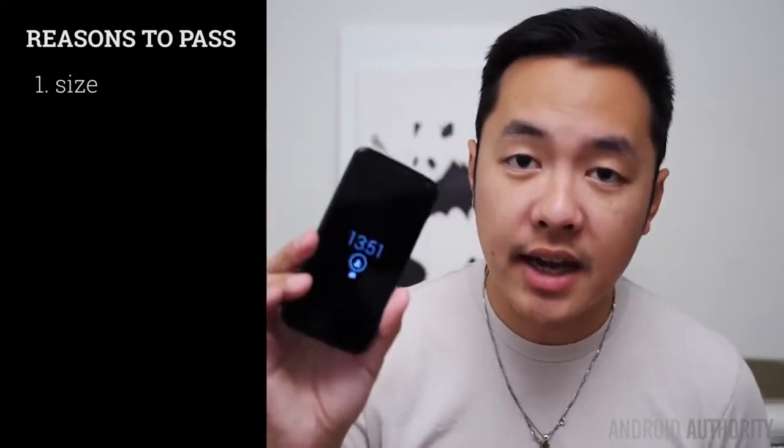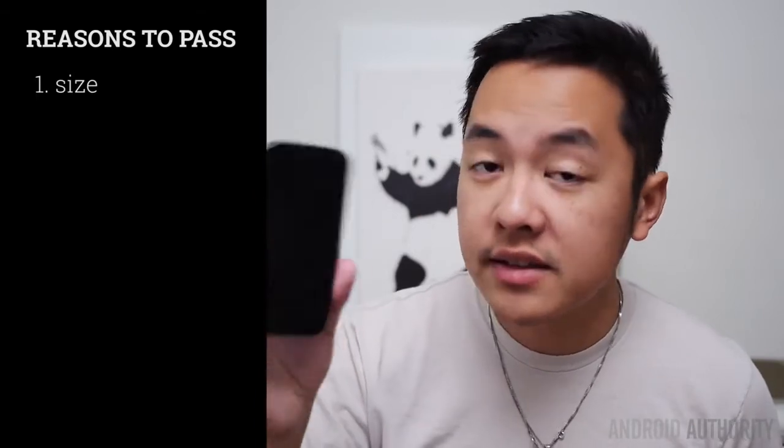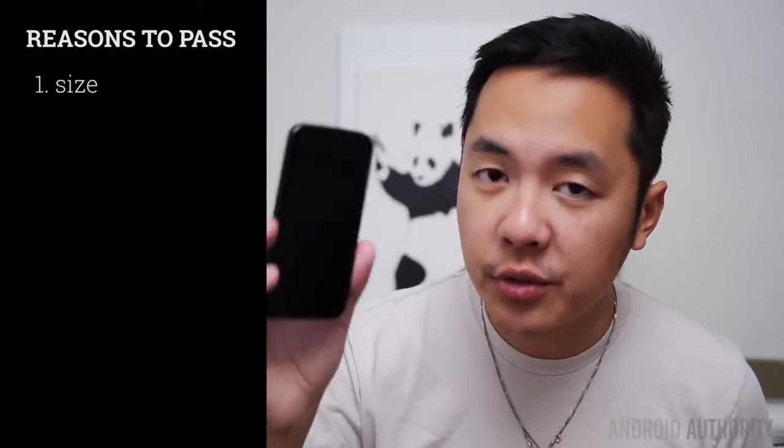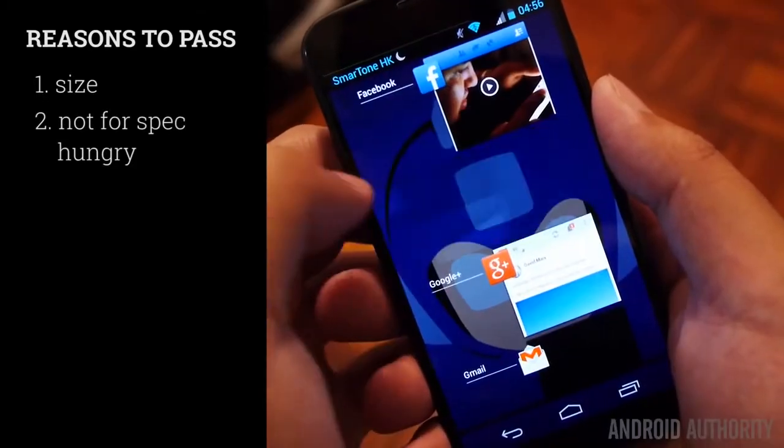In the minus category for the Moto X, we can actually say that the size might be a detractor for some. Because for those of you who want a big phone and everything that entails, like a large screen and much higher resolution in that screen, well, the Moto X is just going to feel small to you.